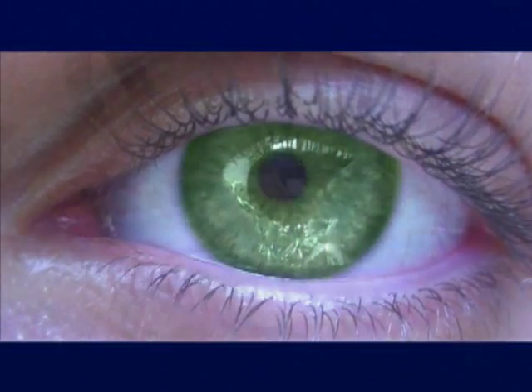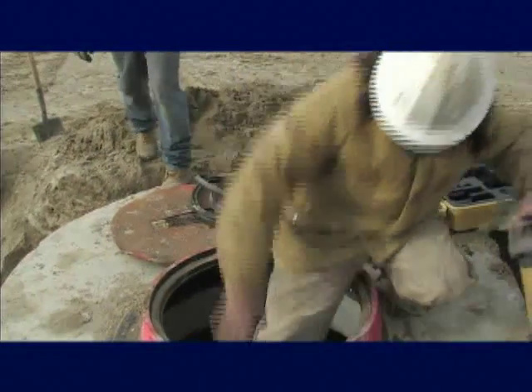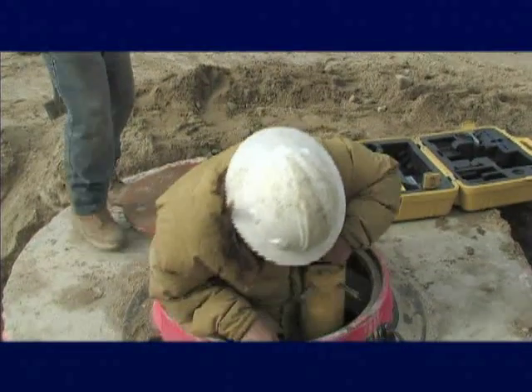Certain colors are more visible to the human eye, with green being the brightest. Topcon's green beam is four times more visible than standard lasers, making it easier to see in the ditch.